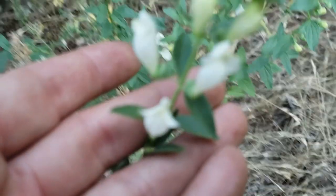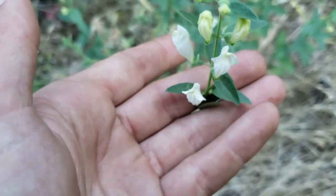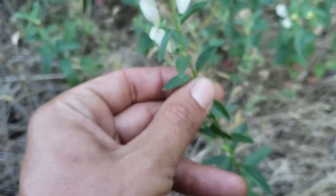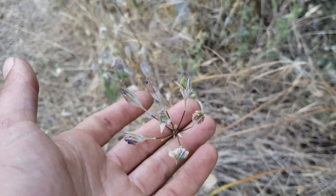Chlorogalum, Chlorogalum. And over here is California Skullcap.